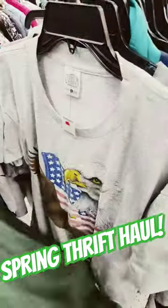And then last thing, finished off with some vintage t-shirts at $3 a piece, and then I ended up getting a coat for $7.